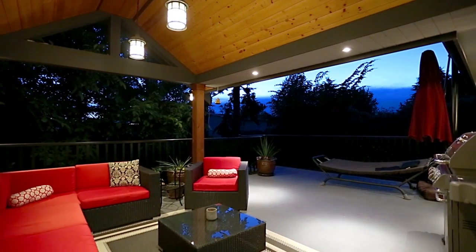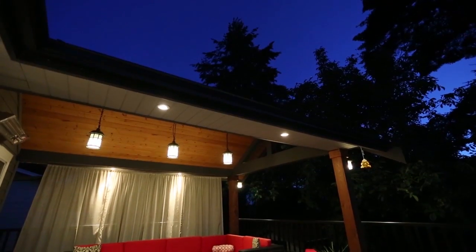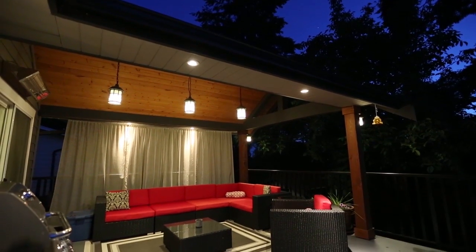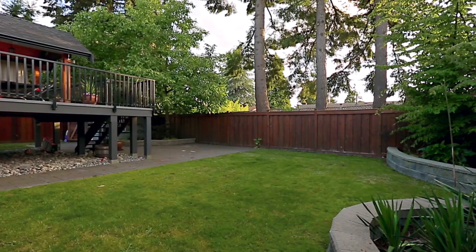A sliding door from the dining area will take you and your guests out to your entertainer's deck, partially covered by a vaulted roof and kept warm by an outdoor heater. Stairs from here take you down to your fenced backyard, with raised garden beds, a storage shed, and lots of room for the kids to play.